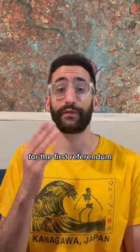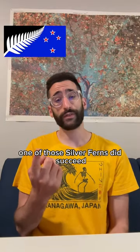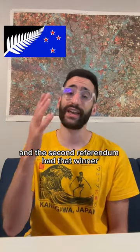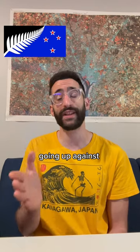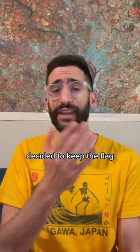Five flags made the cut for the first referendum, with three of them including silver ferns. One of those silver ferns did succeed, and the second referendum had that winner going up against the original New Zealand flag. But about 57% of the voters decided to keep the flag.